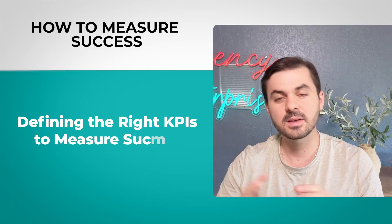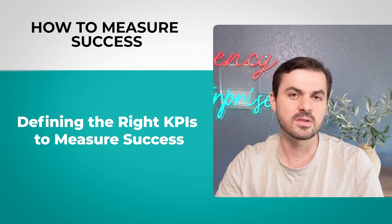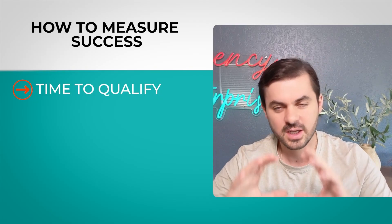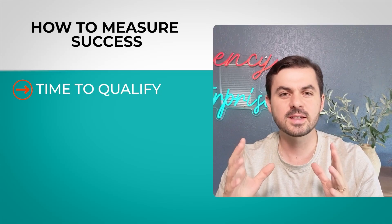How do we measure success? This section is about finding the right KPIs — and note, these should be measured during development, not just at deployment. The first KPI is time to qualify, which generalizes to time saved. How much time does it take to put one person through the process end to end? Compare how long it took a human versus the AI, and how many people were actually able to onboard. Measure that.